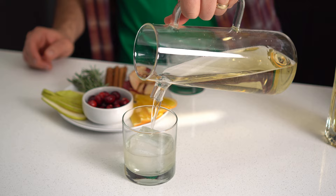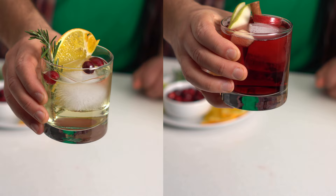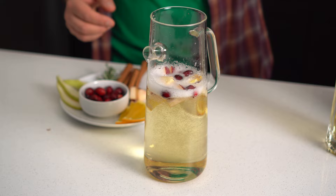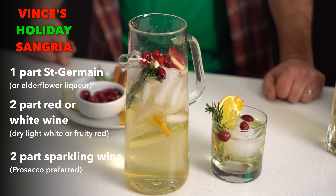Pour over a large ice cube if you have it, then garnish — and this is where you can get creative. You can even put out a little decoration bar for your guests: cinnamon sugar rims, cranberries, apples, oranges, rosemary, and cinnamon sticks, or put the drink in a big punch bowl with your garnishes. This cocktail gets its body from the wine, the sugar and floral notes from the Saint-Germain, and the texture, acid, and spritz from the bubbles.